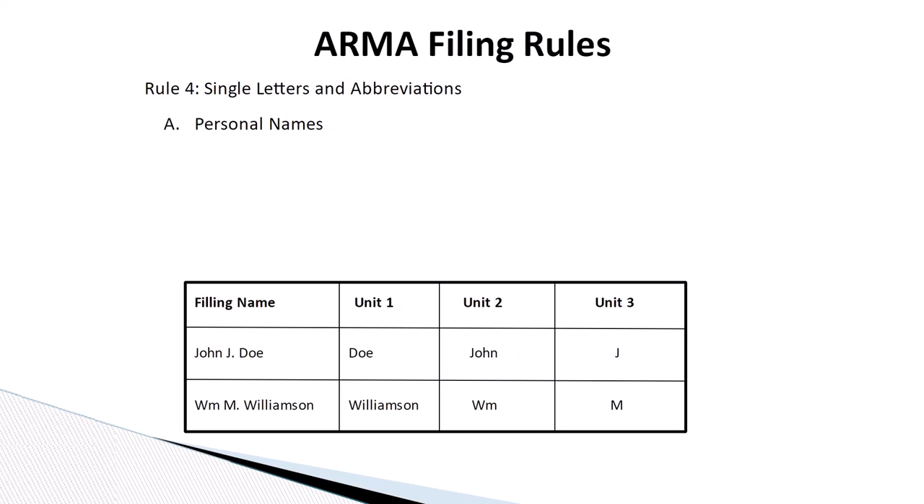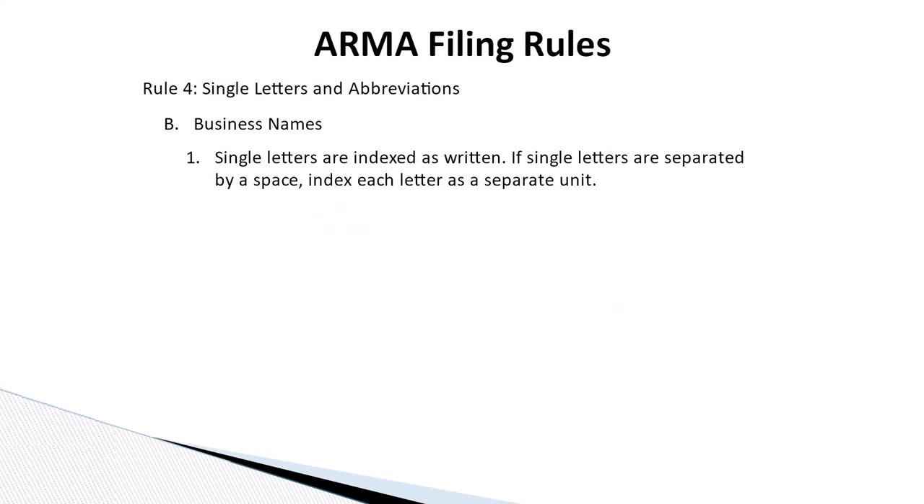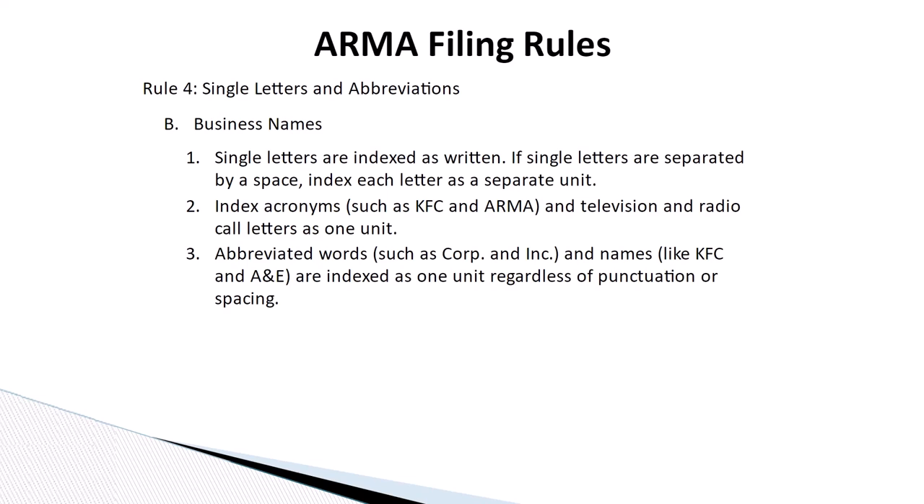Rule number four: single letters and abbreviations. Initials in personal names are considered separate indexing units. Abbreviations of personal names and brief personal names are indexed as written. In business names, single letters are indexed as written. If single letters are separated by a space, index each letter as a separate unit. Index acronyms such as KFC and ARMA, and television and radio call letters, as one unit. Abbreviated words such as CORP and INC, and names like KFC and A&E, are indexed as one unit regardless of punctuation or spacing.